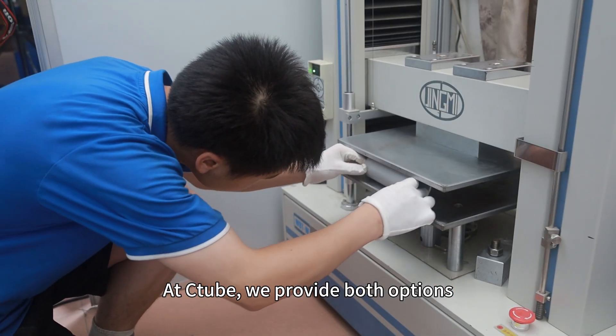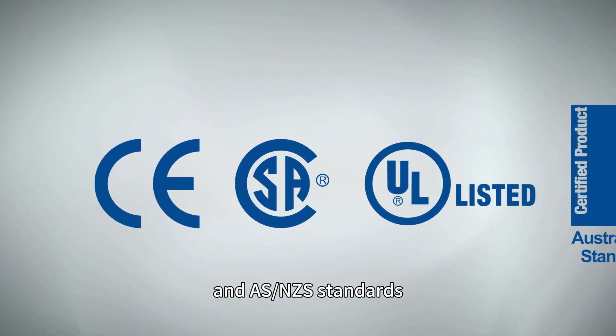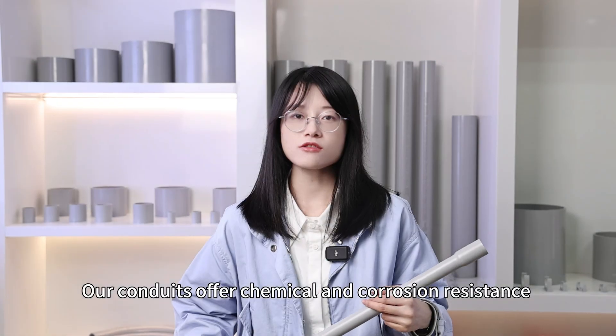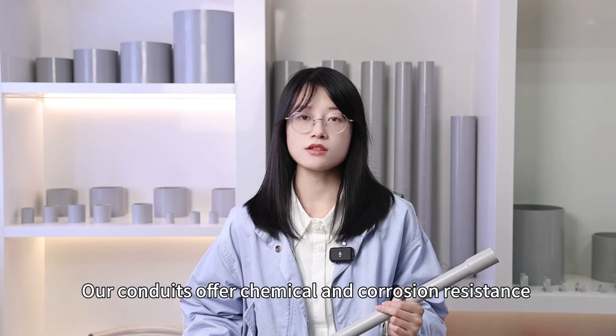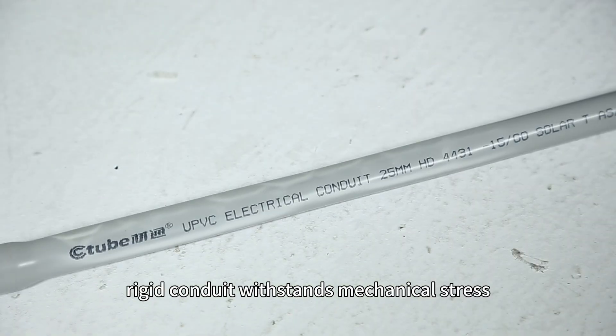At Citrus, we provide both options certified to UL/CSA and AS/NZ standards. Our conduits offer chemical and corrosion resistance and easy installation. Rigid conduits withstand mechanical stress,